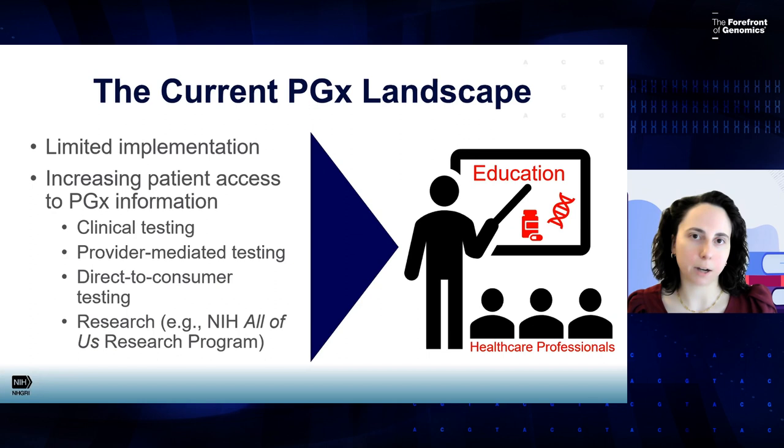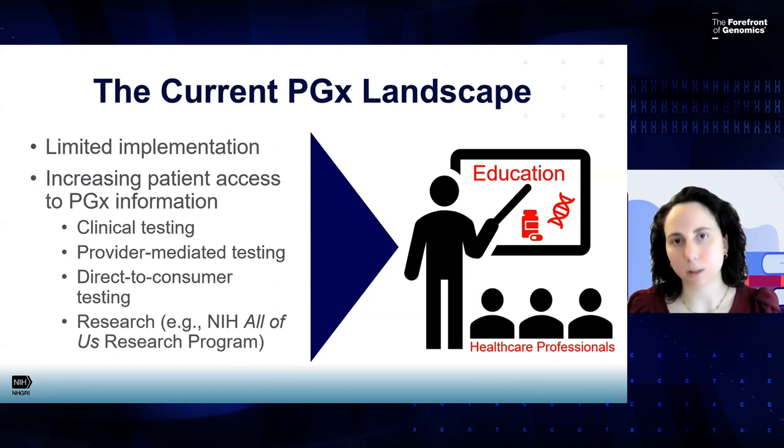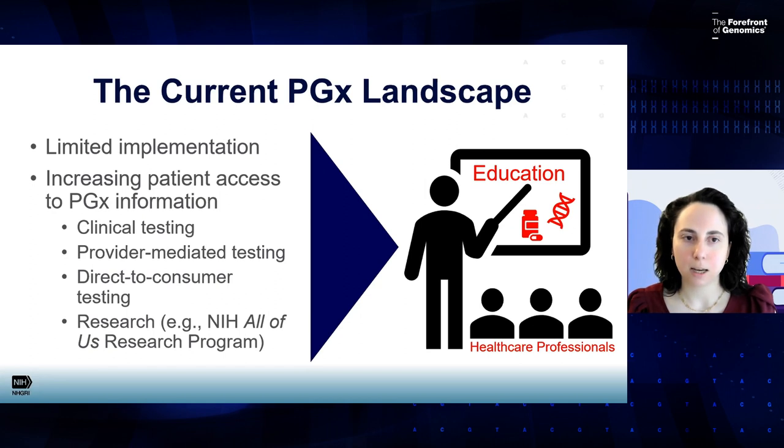Patients may then bring those results to their primary care provider or other healthcare professionals. We also have true direct-to-consumer pharmacogenomic testing, a model where there is no healthcare professional involvement at all. The consumer can buy a direct-to-consumer genetic testing kit, submit their sample, and get the results directly, then decide when and how to share those results with healthcare professionals. For most direct-to-consumer genetic tests, clinical confirmation is needed before use in guiding medical care, though in pharmacogenomics there are currently a couple of exceptions where results may be used directly to guide prescribing.